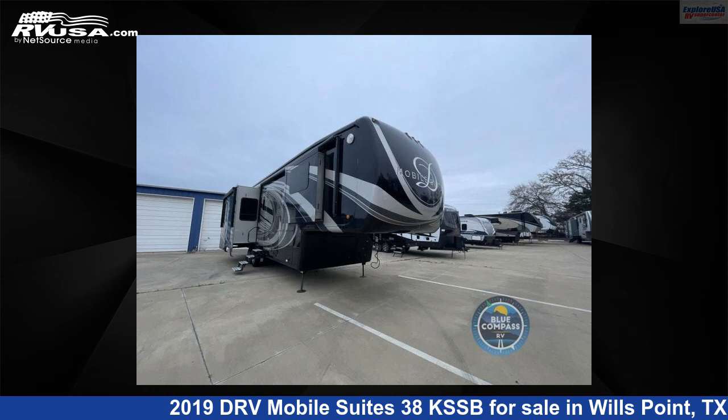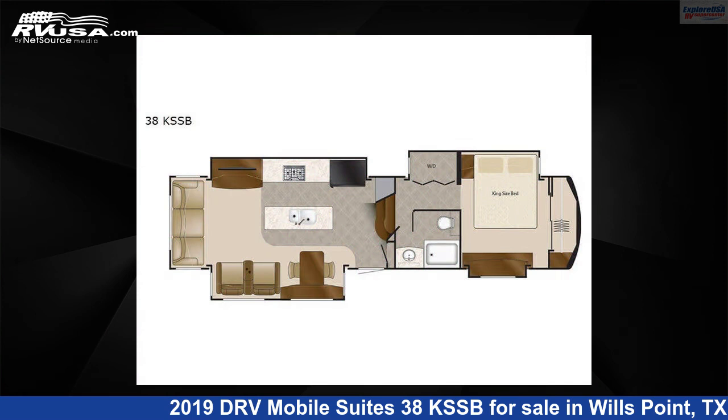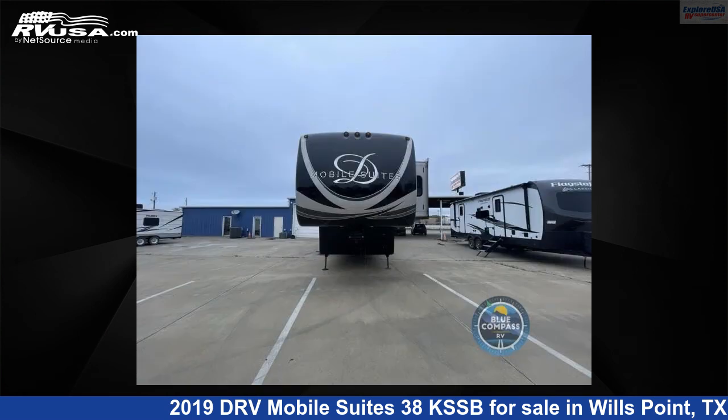This 2019 DRV Mobile Suites 38 KSSB is a fifth-wheel RV. It is located in Wills Point, Texas, 75169, and is offered for sale by Explore USA RV Supercenter, Canton, TX.